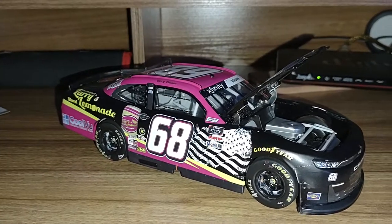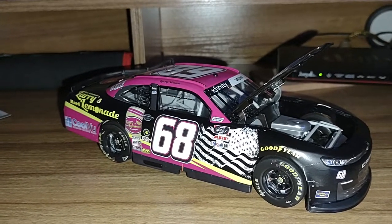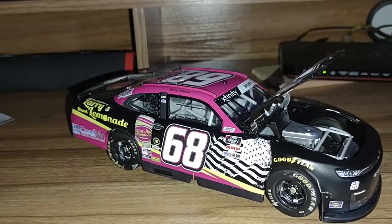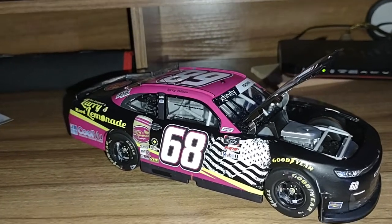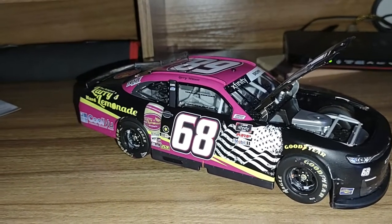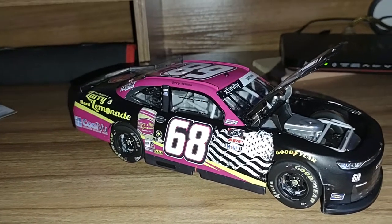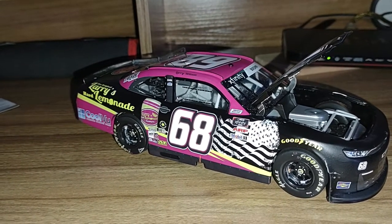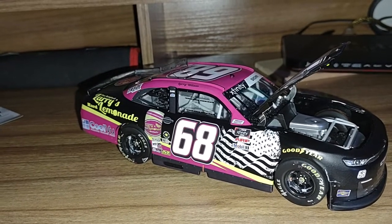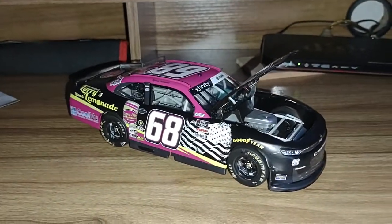If you like this video, leave a like and subscribe to this channel for more NASCAR diecast reviews — I try to publish them as best I can. I am a Circle B Diecast affiliate; use coupon code Kruger at checkout for $5 off shipping on all orders $30 or more. Anyway, for the last time, my name is Dustin and I will see you guys in another video.